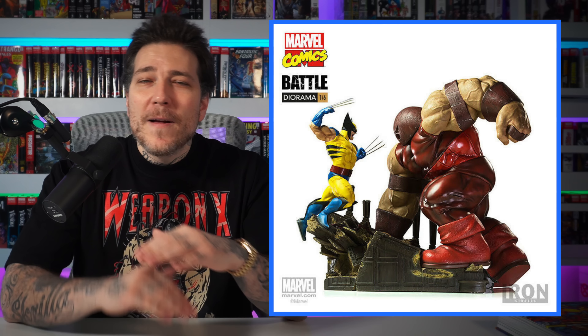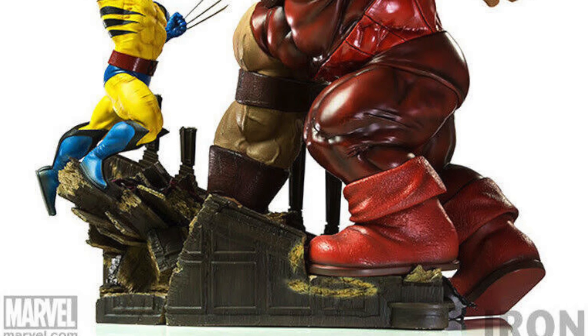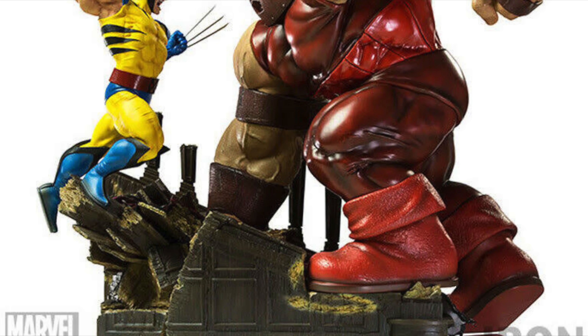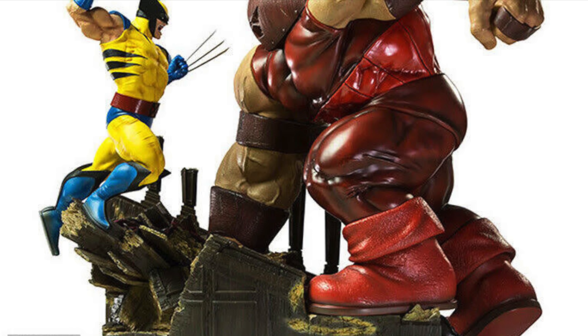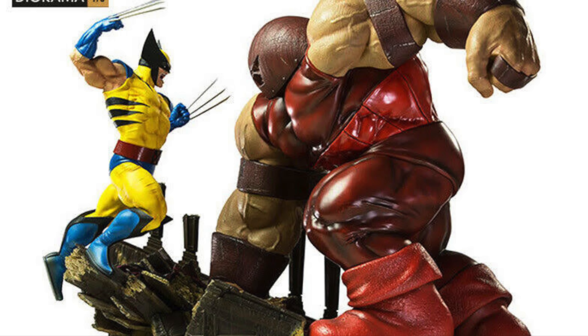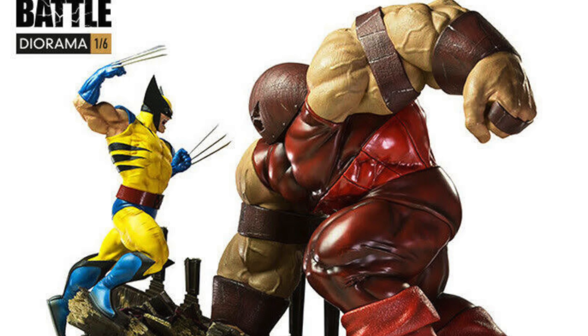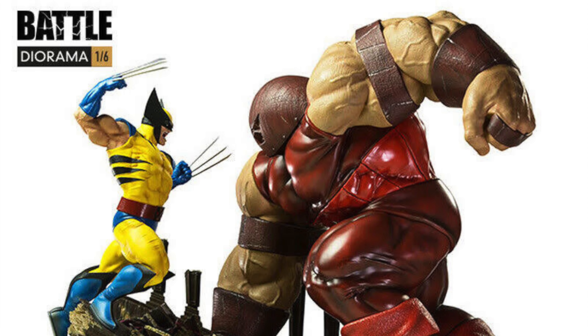I wanted to limit this to quarter scale and above, but there are a couple of dioramas I wanted to mention from Iron Studios. We have Wolverine versus Juggernaut — I never got a chance to see this one in person. I thought it was a great piece; you have a big beefy Juggernaut and that small Wolverine jumping off the ledge in the Xavier Mansion. There were a lot of great details on the base — like the carpeting and the wood — a cool little diorama you don't really hear much about.